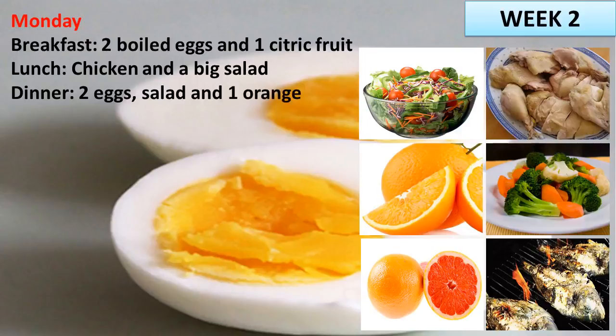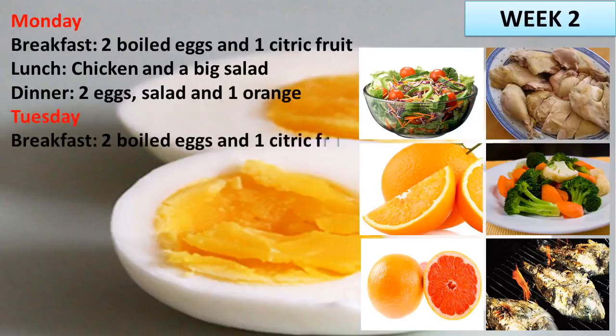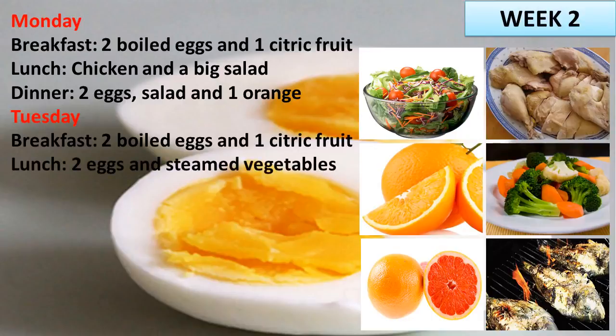Tuesday. Breakfast: 2 boiled eggs and 1 citric fruit. Lunch: 2 eggs and steamed vegetables. Dinner: fish on barbecue and big salad.